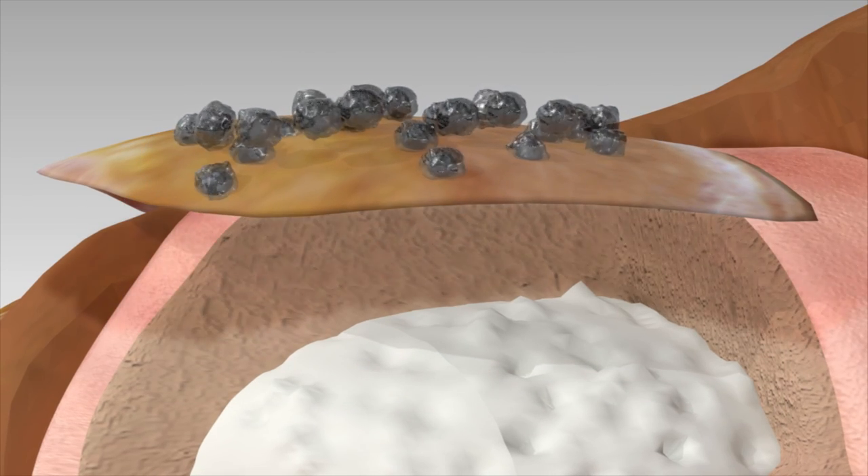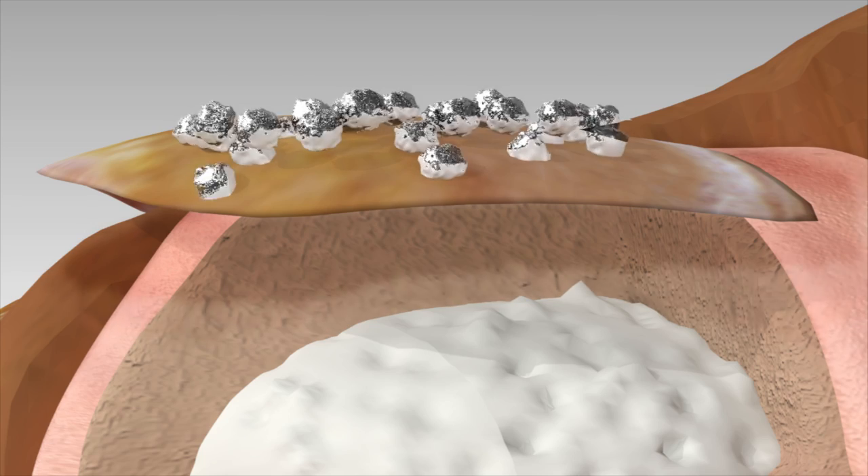A four-week, twice-a-day treatment is required to assure that nail fungus won't return.